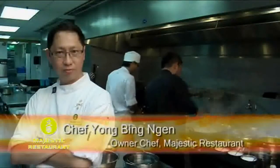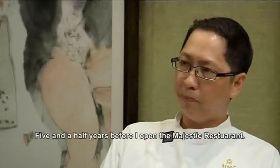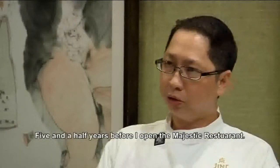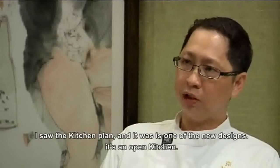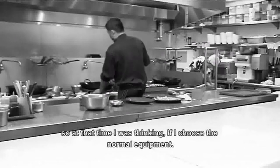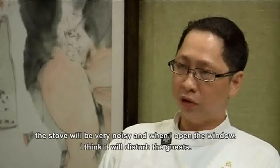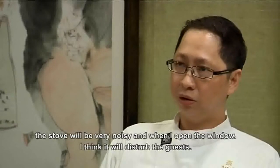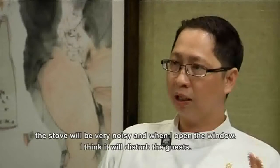Chef Yong has been in this line for over 20 years and has won many awards. Five and a half years before I opened the Majestic restaurant, I saw the kitchen plan — it's a new open kitchen. So I thought, if I choose the normal equipment, the stove is very noisy, and when I open the window, I think it would disturb the gas.